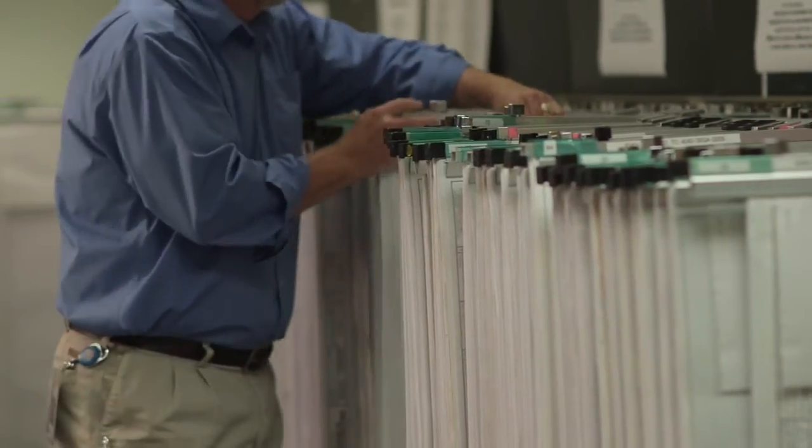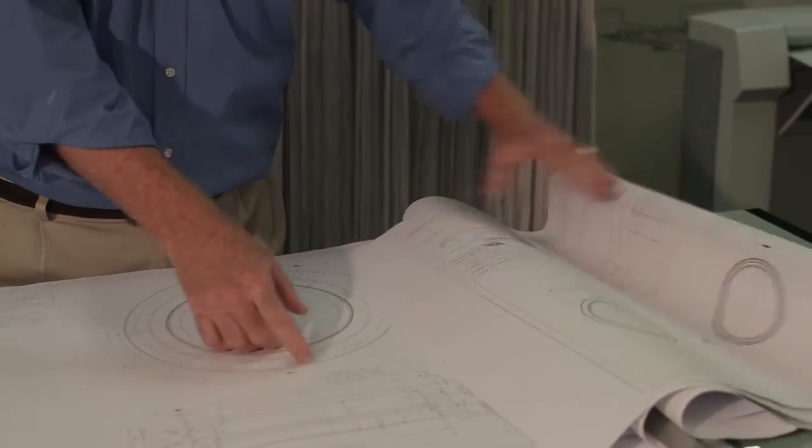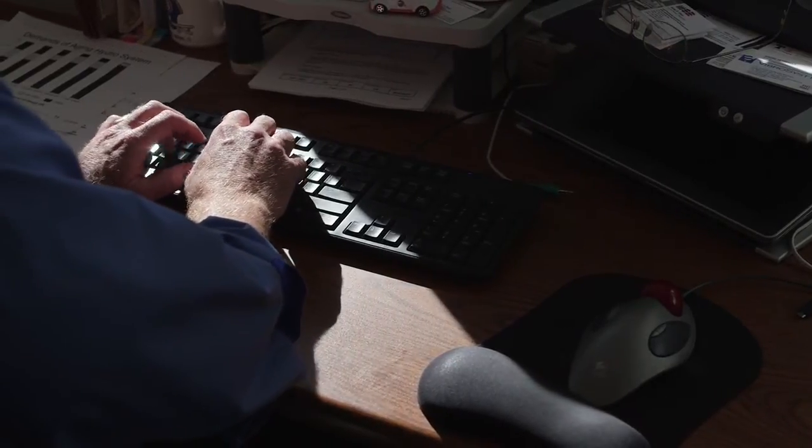We stepped back and said we really need to do a holistic engineering process — figure out what went wrong and make sure it doesn't happen again, and make sure there's nothing else in there that's inadequate or unacceptable. So rather than just fixing what's broken, we're going through the complete design and making sure it's all right.